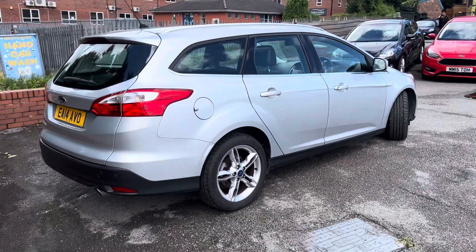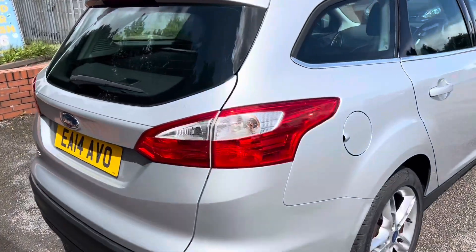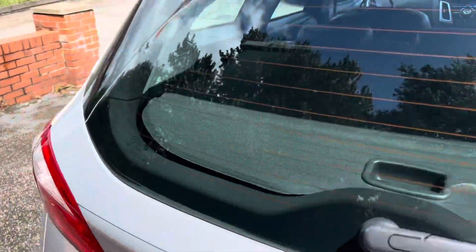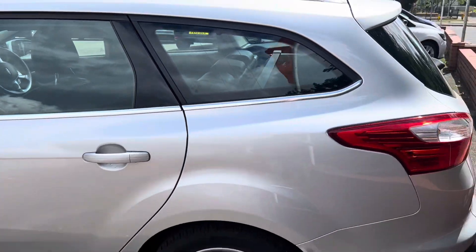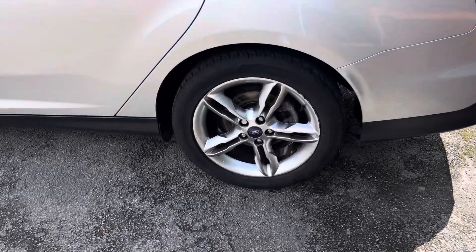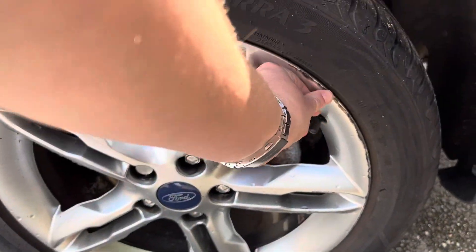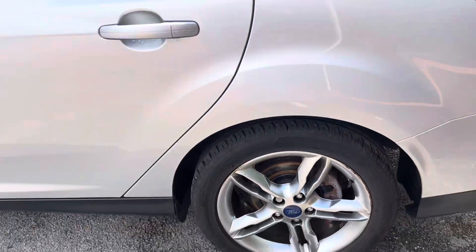Rear parking sensors, as you can see just there. And you've also got the reversing camera on this one as well, so you get both parking sensors and camera. That rear wheel there has just got a tiny bit of a curbing mark, but plenty of tread on that rear tyre as well.